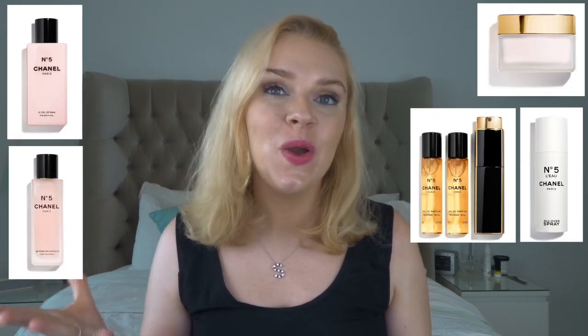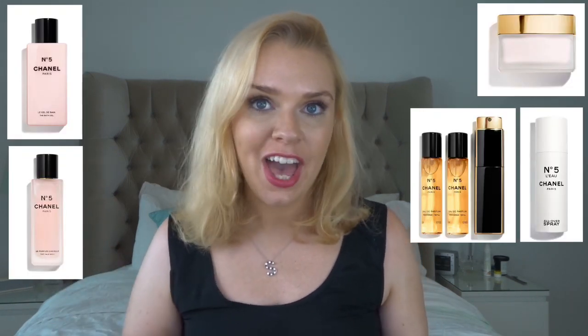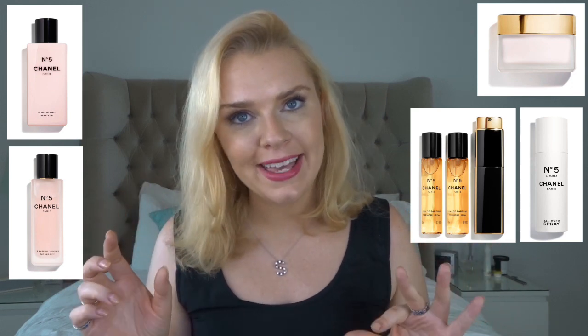To complement all the Number Five range, there are a load of different body products you can get — soaps, body lotions, shower gels, and little purse sprays — so you can layer the fragrance. If you want to gift someone who likes Number Five but don't want to spend the 50 pounds plus for the perfumes, a good option would be one of those complementary body products, which are around the 30 pound mark. I'll leave them linked below.